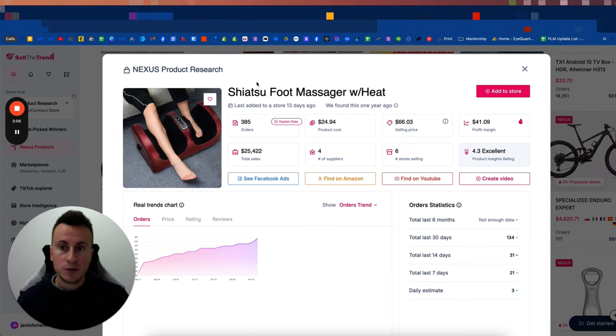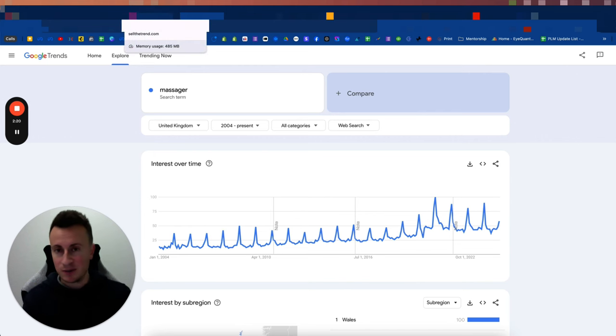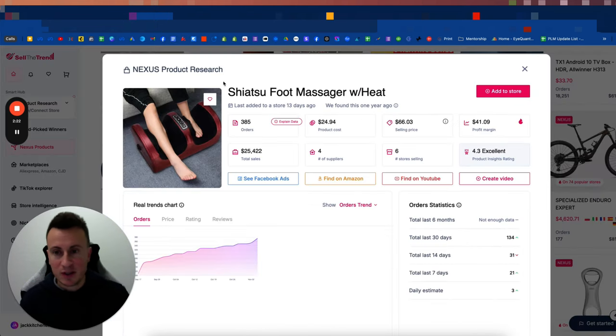Product number two is massagers. They're such a popular search term and niche, and they're one of the number one gifts people give at Christmas. They're perfect for platforms like Facebook and even TikTok.